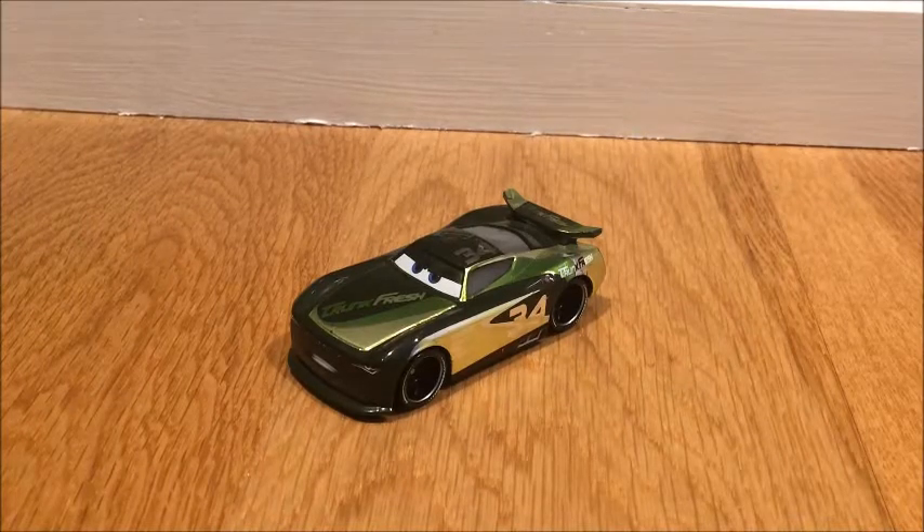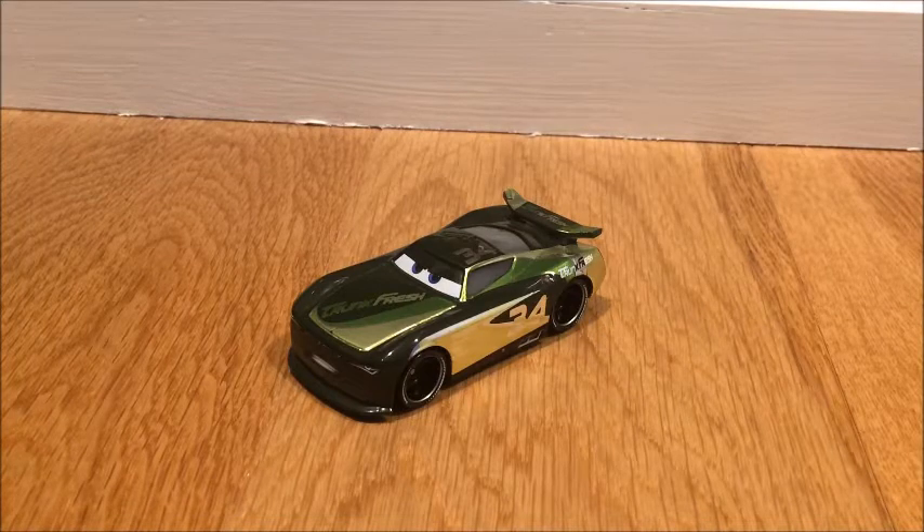What's up everybody and welcome back to another Disney Cars review. Today I am going to be reviewing Steve Slick LePage, which was suggested to me by DJ Cookie last night during my live stream.